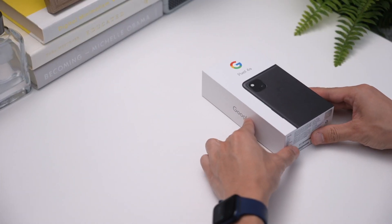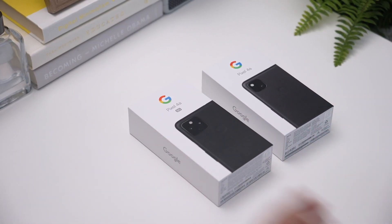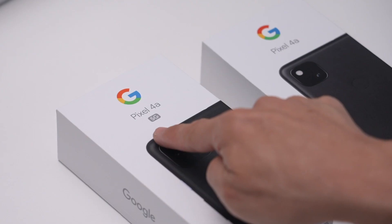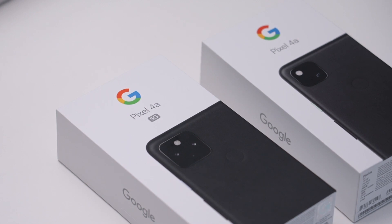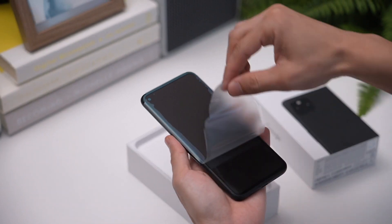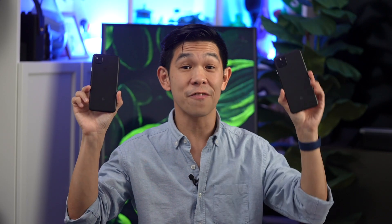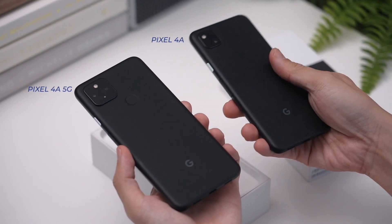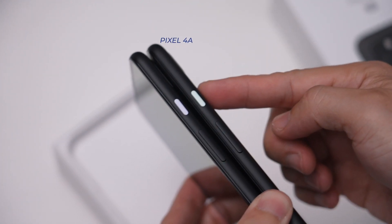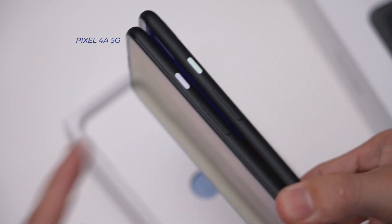Just like the Pixel 4a, we have a black Pixel 4a 5G with us today. Their boxes are almost identical, except that it's larger and has the word 5G on it. When we lift up this lid, you'll find the Pixel 4a 5G awaits. We clearly have the just black model, which comes with a matte finish. Like the Pixel 4a, the 4a 5G has a polycarbonate shell. As a bit of trivia, the just black 4a has a mint green power button, while the 4a 5G has a lavender button.